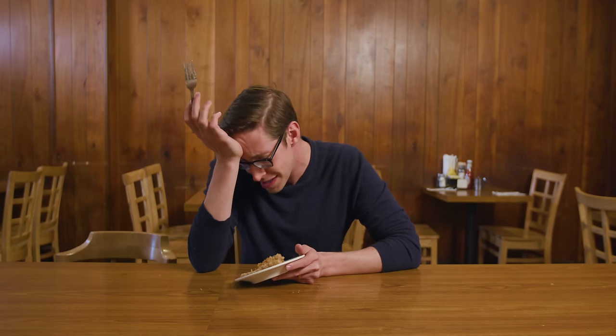Oh no, I said Graham Crapper. It sounds like an old person pooping. Nobody wants to think of that when they're eating pie! What have I done?